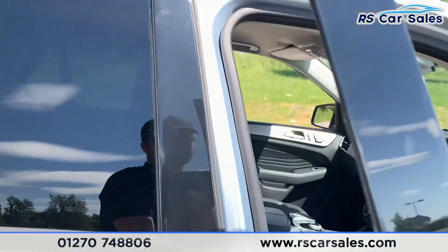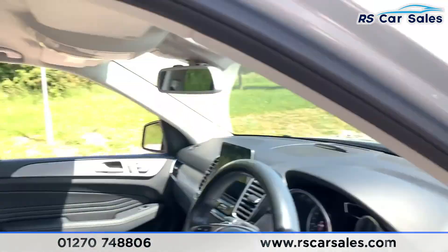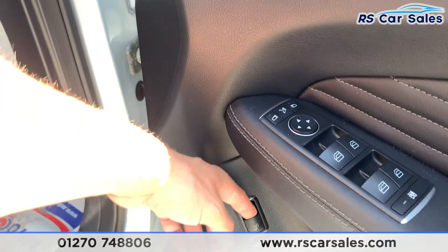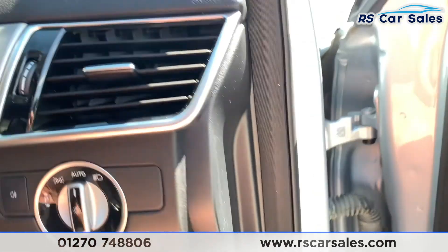Coming to the front, here's a look at the driver's full leather seat which is heated and electric — the electric function is just there. We have electric power-folding mirrors with electric windows, as well as the electric tailgate and a button to lower the rear tow hook.